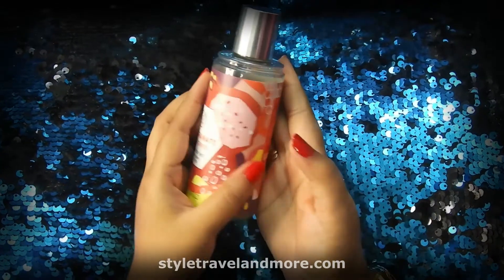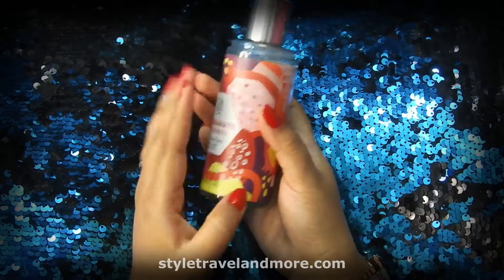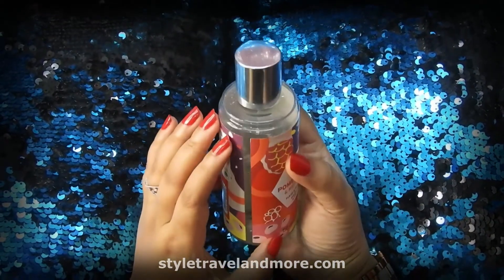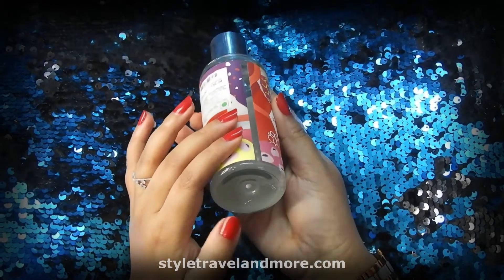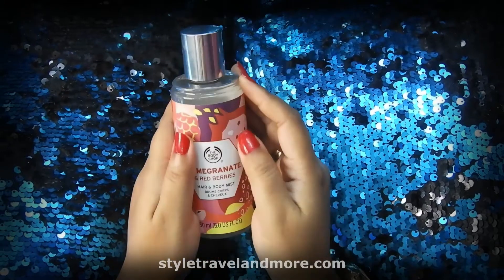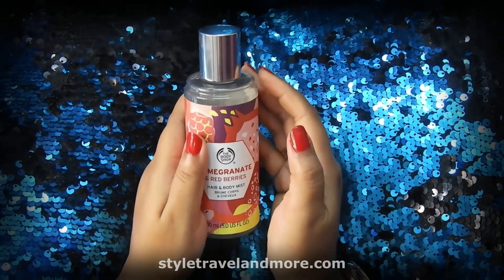This is how The Body Shop Pomegranate and Red Berries Hair and Body Mist packaging looks. As you can see it is quite colorful, the product is transparent, and it also has a fruity aroma.